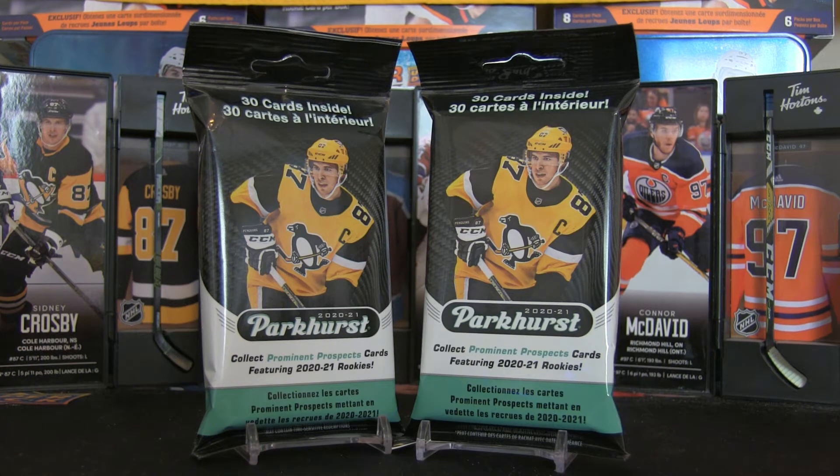Without further delay, we're going to try to get an Alexis Lafreniere and some of those other top rookies. If luck is on our side, perhaps we can find the redemption card, which is one in 695 packs per fat pack. That would give you a six-card pull including Alexander Romanov, Dylan Cozens, Ilya Sorokin, Kirill Kaprizov, Nils Hoglander, and Tim Stutzle.